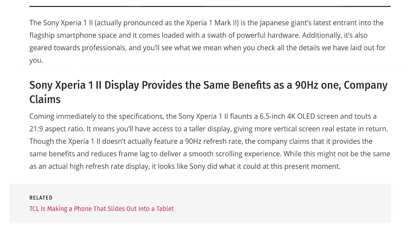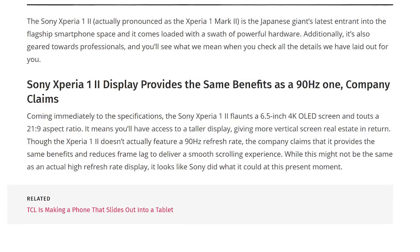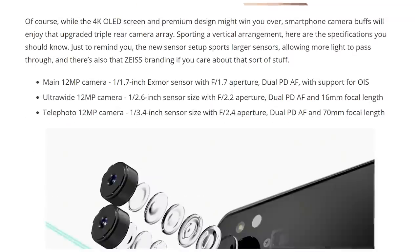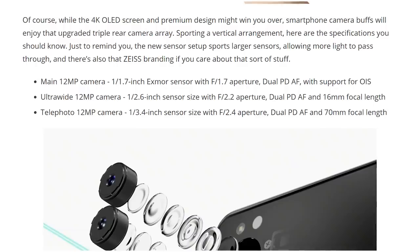Sony also announced the Xperia 1 Mark II — written as 'Xperia 1 II' with the Arabic number and Roman numeral two, which is a bit dumb. It's very similar to the Xperia Pro I just described without the HDMI port, but it does have a headphone jack still, and a 5G modem without millimeter wave. One of the big things with Sony is their camera technology — it's really good on their phones because they design a lot of the camera sensors that go into mainstream cameras. In fact, what you're watching Hot News on right now is a Sony sensor.